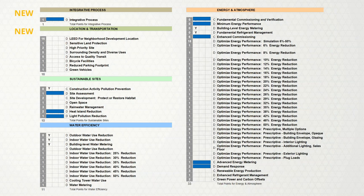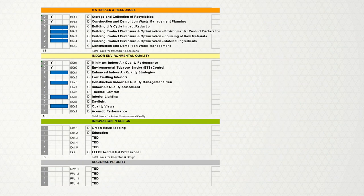Here's the scorecard — the credits with blue bars are the ones I'm going to talk about in this presentation because they changed significantly from the previous version. We'll talk about integrative design process, a couple of sustainable sites credits, energy and atmosphere, materials and resources — which is probably the biggest change in LEED version 4 — and indoor environmental quality credits.